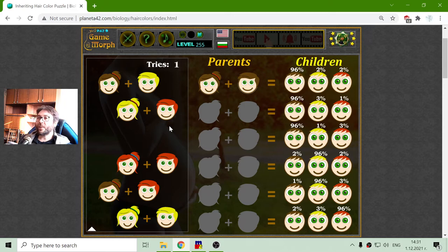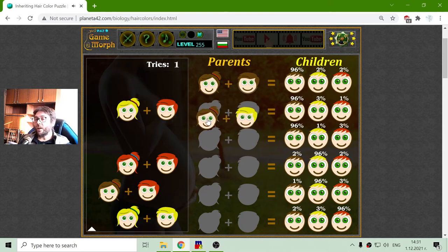I will now continue with the next variation, which should be brown and blonde parents. Like in the upper variant, it is very probable to get a child with brown hair. That means the brown color gene is very, very dominant.